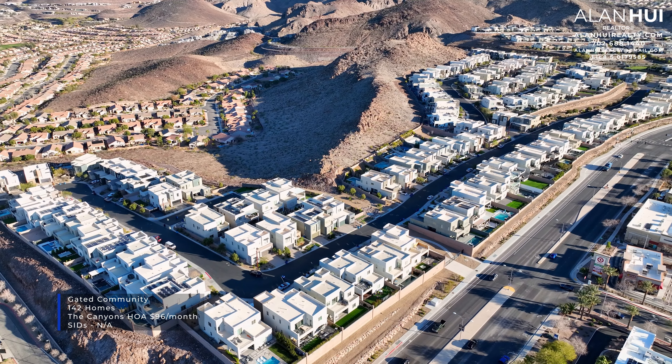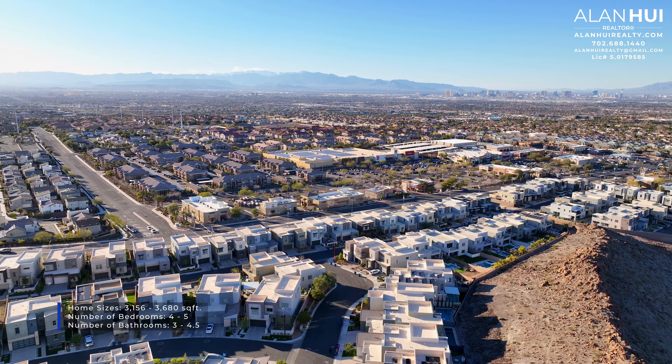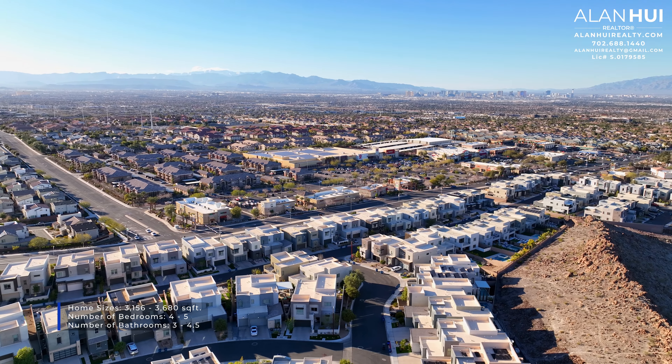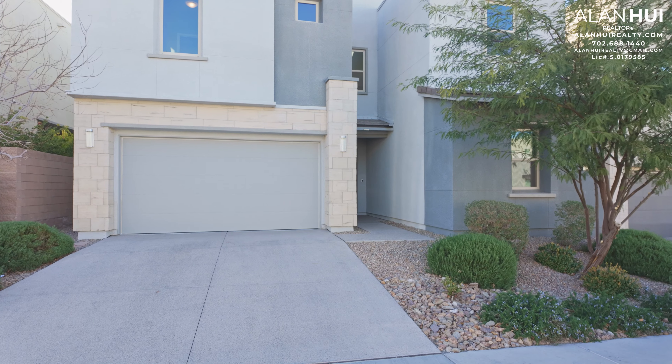This community features a collection of two-story homes that were built by Lennar Homes. These homes range between 3,156 square feet up to 3,680 square feet, between four to five bedrooms and three to four and a half bathrooms.